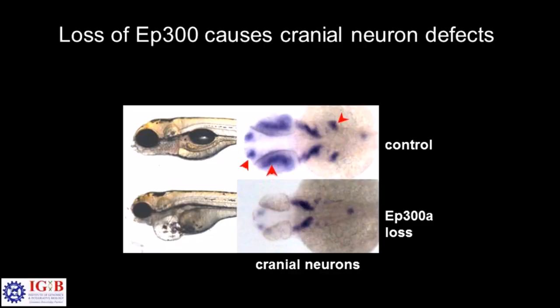Many babies also have problems in swallowing and eating, which could be because of neurons in the cranial region that innervate different muscles and control jaw movement, eating, and swallowing. We looked at markers for such neurons in the fish, and markers such as NeuroD that we used to see whether the neurons are formed properly were severely affected — there were multiple defects in the head. You could also see that the neurons in the eye were affected quite severely, which is also seen in patients who have multiple eye defects. This is very similar to what is seen in humans.